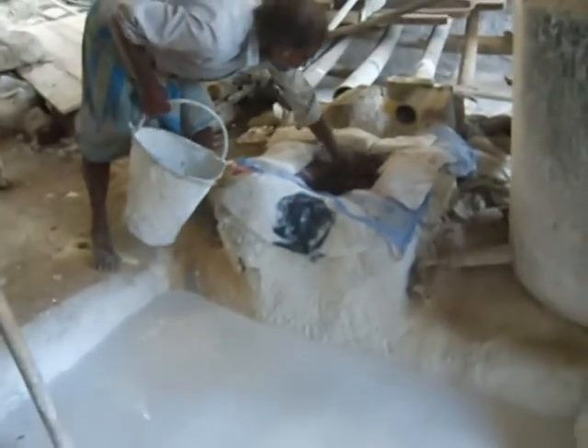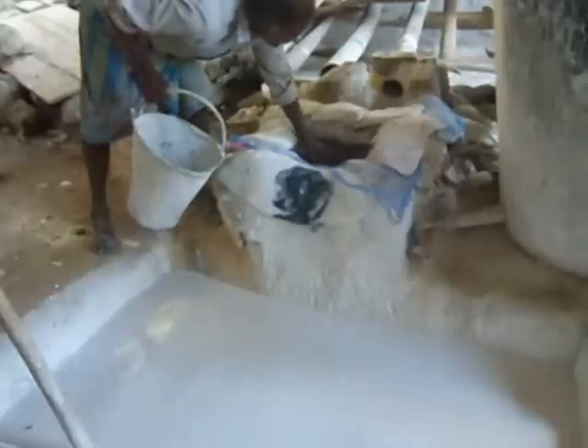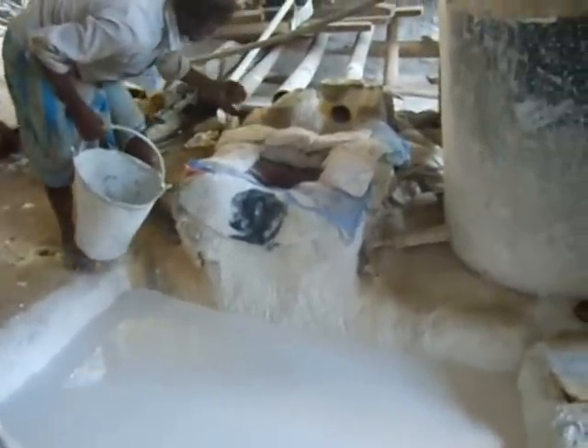Later, the water layer is removed, and thus the pure hydrated lime is produced.